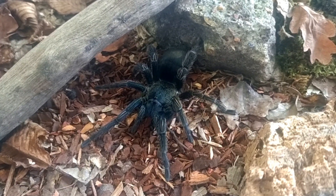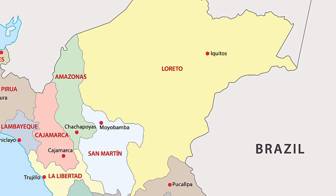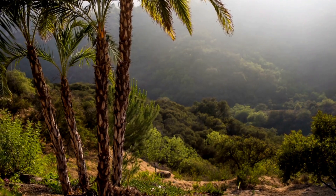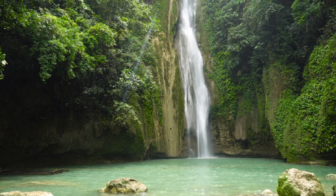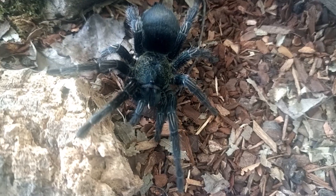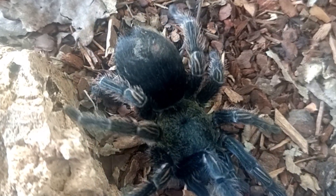Trixapelma prurians is a terrestrial tarantula species native to the tropical rainforests of Peru, specifically the regions of Amazonas, Loreto, and San Martin. These lush rainforests are characterized by high biodiversity and dense vegetation, providing an ideal habitat for Trixapelma prurians to thrive. The tarantulas are often found in leaf litter on the forest floor, where they create burrows or hide in crevices for shelter and protection.